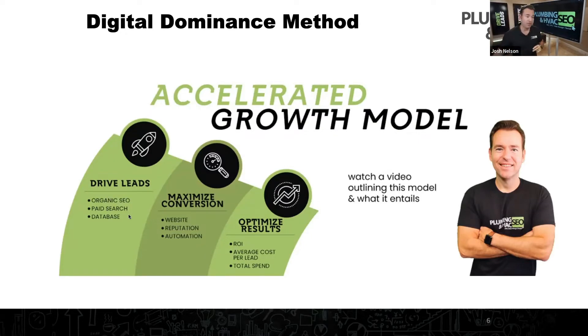The second is paid search — tapping into local service ads, Google ads, and other paid strategies. And the third is really tapping into your database: figuring out how to take your past customers and past prospects, nurture them with email, SMS, and phone, and convert more of those one-time buyers into repeat buyers who refer you to others. These are the three key strategies for driving leads.